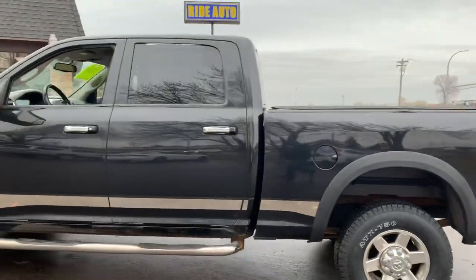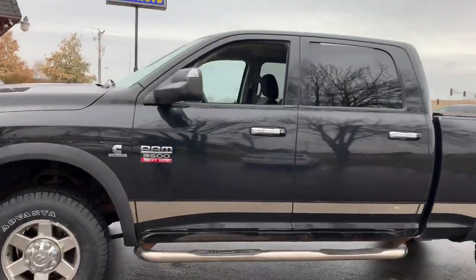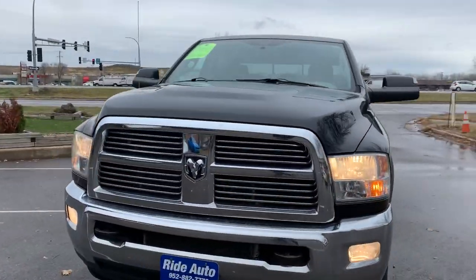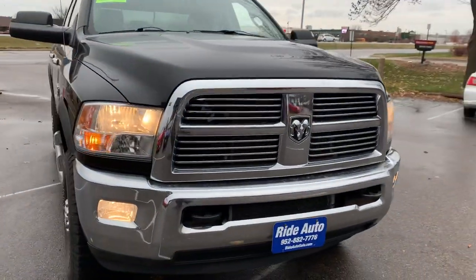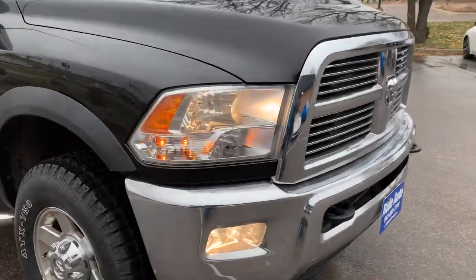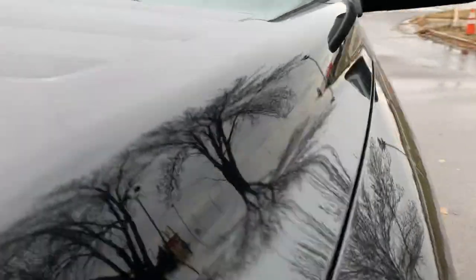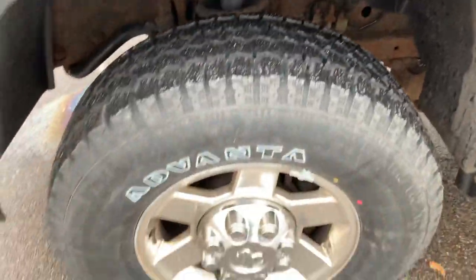It's got the trailer tow package, alloy wheels, brand new tires, chrome running boards, telescopic tow mirrors, beautiful front end, chrome bumpers, grille, fog lights, tow hooks, engine block heater. No hail on this clean title vehicle and it's got four brand new tires all the way around.